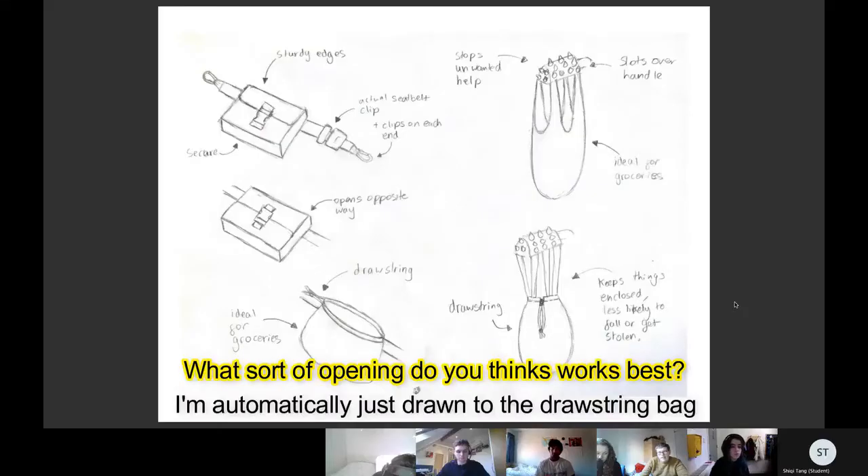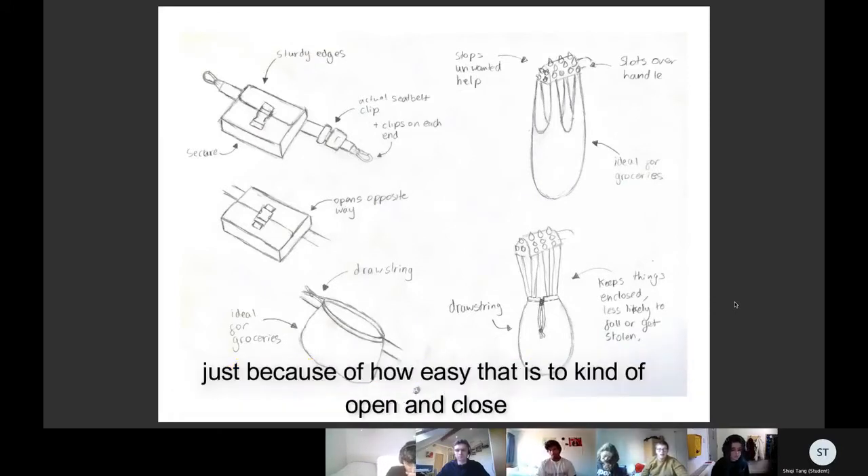What sort of opening do you think works best? Well, I'm automatically just drawn to the drawstring bag just because of how easy that is to kind of open and close.